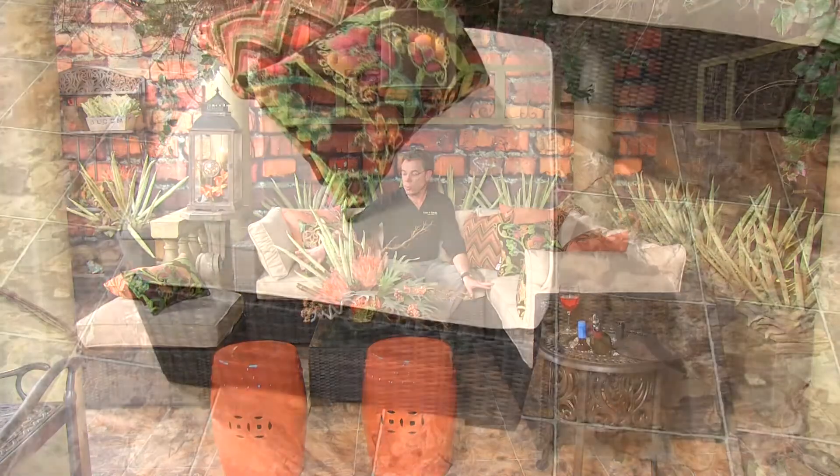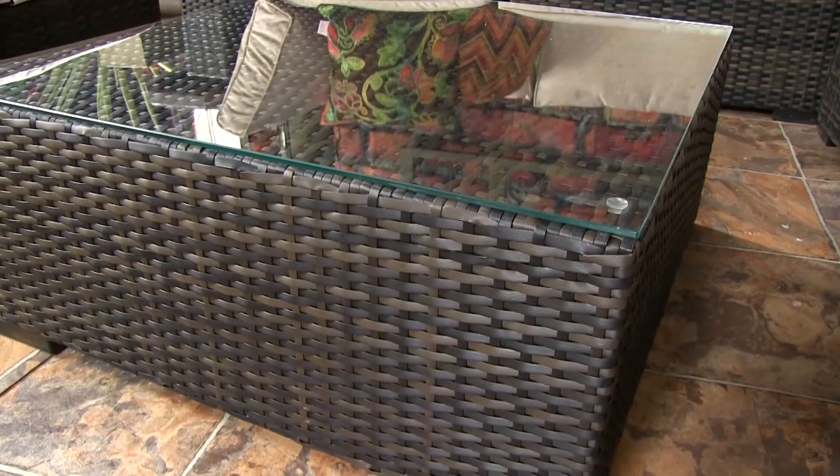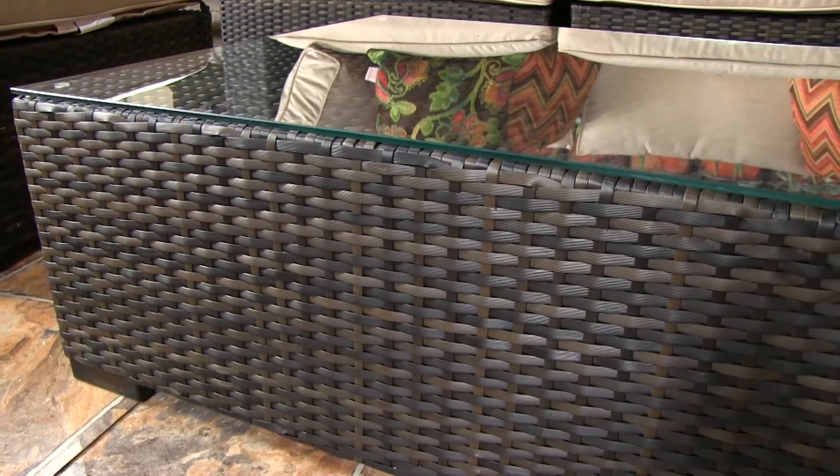There is also the ottoman piece, and then the cocktail table. The cocktail table is covered with tempered clear glass, so that you've got a good entertaining surface going there.